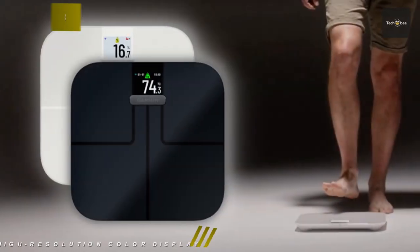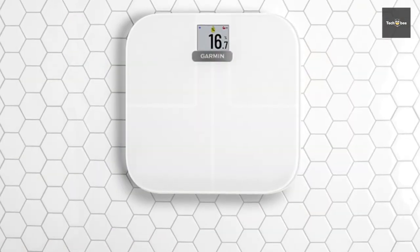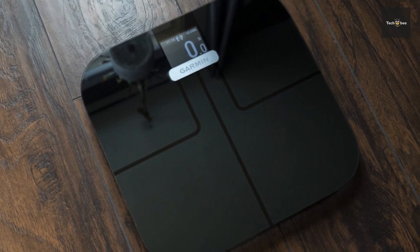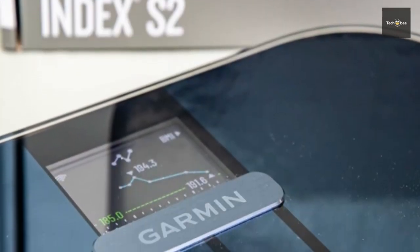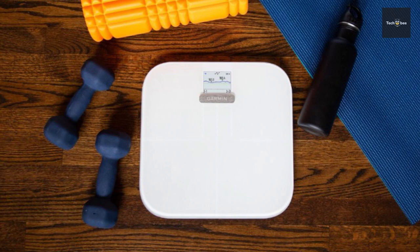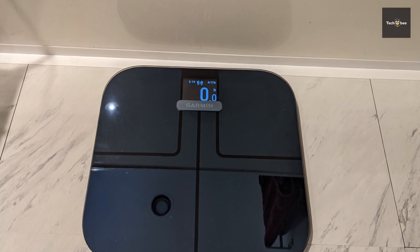It can sync via Wi-Fi connectivity to see your data and get trend graphs with the Garmin Connect app. It allows you to disable any body composition data that you don't want to record. Its multiple daily weigh-ins display patterns in your weight and track how your body changes throughout the day. It can connect up to 16 user profiles and allow unique goal tracking for each user. Furthermore, its battery life can last up to 9 months using 4 AAA batteries.